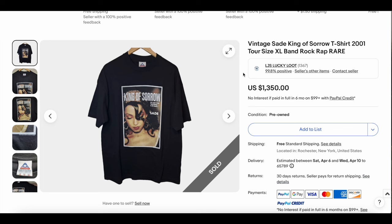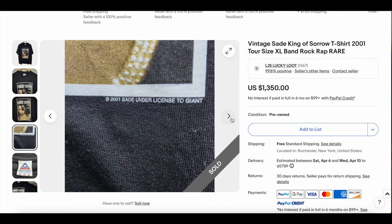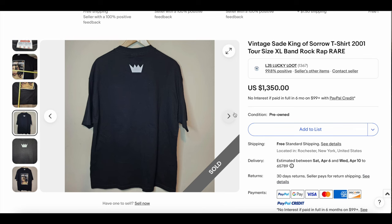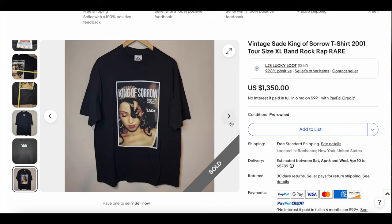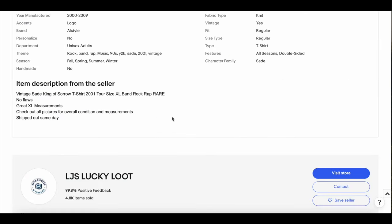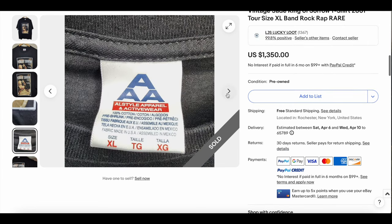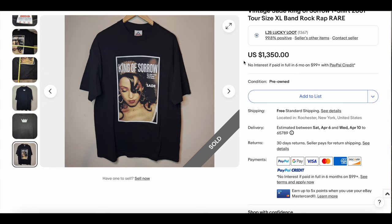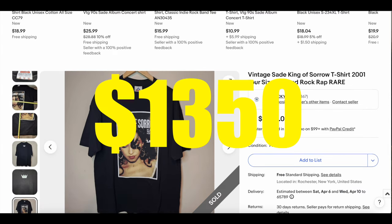Next up, we have the Sade King of Sorrow t-shirt. Sade always makes it high on this list, but we have not seen this particular design ever on the list. I love the color graphics on the AAA 2001 licensed giant print — this is obviously a giant graphic. It looks like it's in fantastic condition, almost dead stock. I'd be concerned about dry rot on that black ink giving that sheen — I'd want to ask first before making a play on this one. But someone did, and they got it for $1,350.